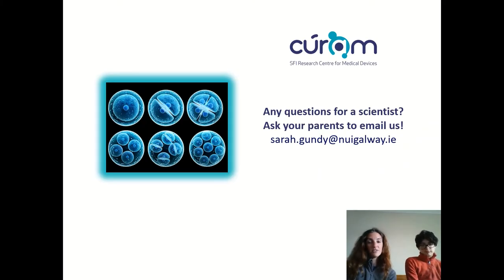That finishes off our talk about stem cells and regeneration. If you want to continue, I'll show you how to play a card game using the different stem cells I just talked about — just download and print it out at home. If you want to finish up, you can stop the video here. If you have any questions for any scientists in the lab or about the presentation, have your parents email me at sarah.gundy@nuigalway.ie. Say goodbye, Graham — bye!